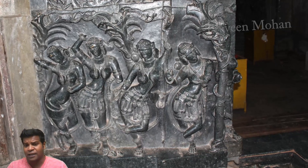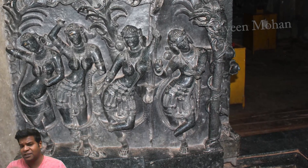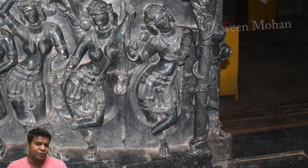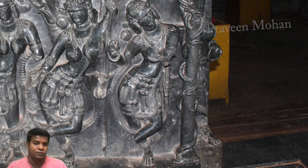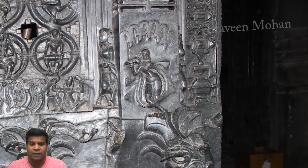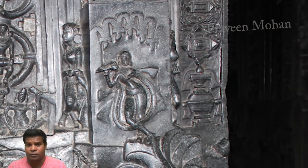Of course, this is not a coincidence. The ancient builders clearly wanted us to know that this cylinder makes musical sounds. This is why they carved the symbol of Krishna playing his eternal music.